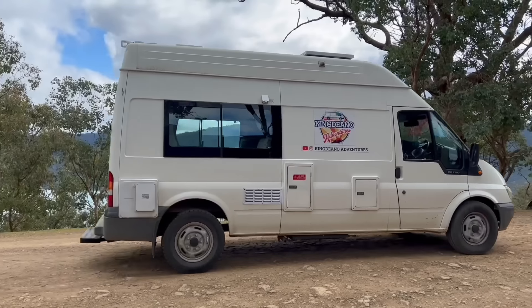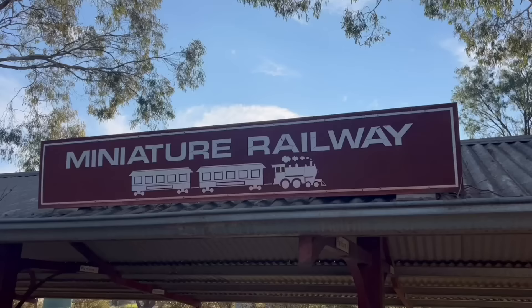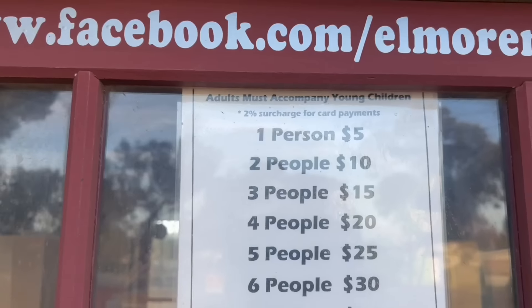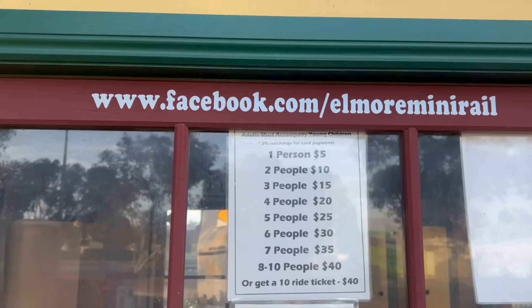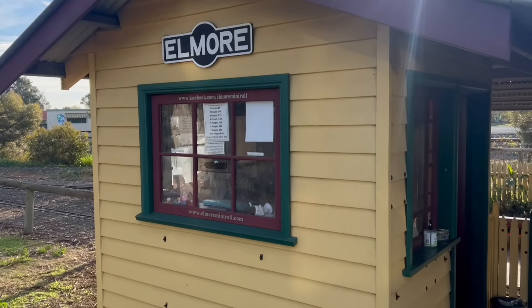Now you know who we are, let's get back to the episode. Our first stop is the Elmore Miniature Railway — this place looks so much fun. We're about to watch someone take off now. They've got a few different trains. It goes around the small track and it doesn't cost much to hop on, but we'll see what it looks like going around now.